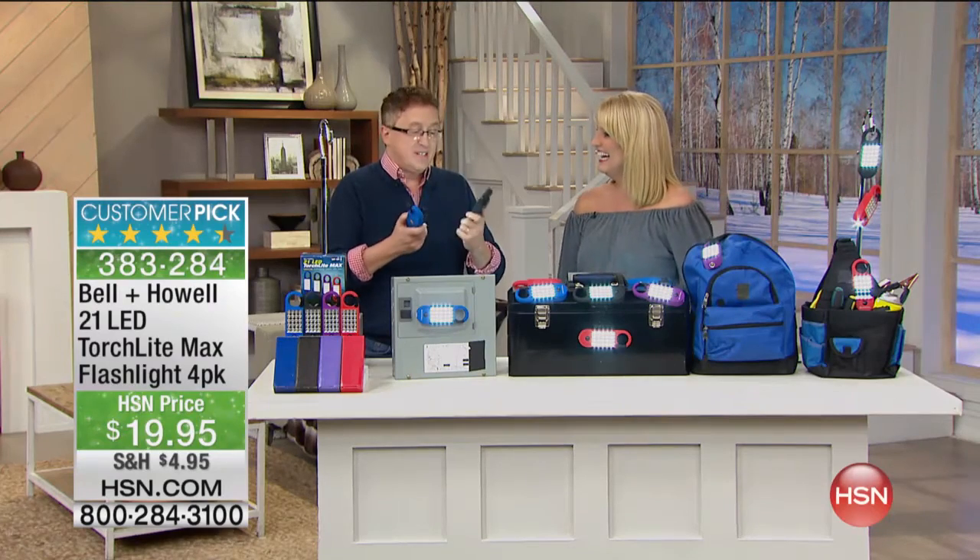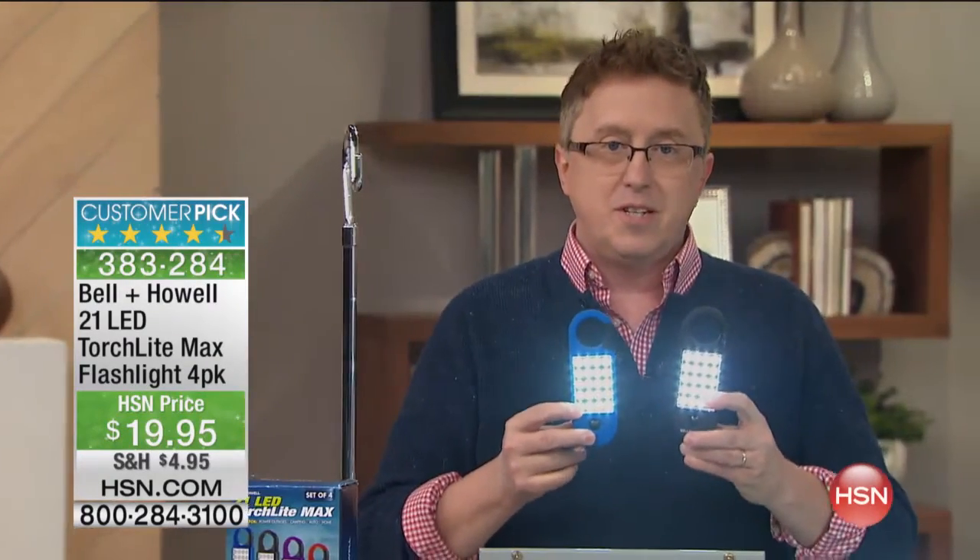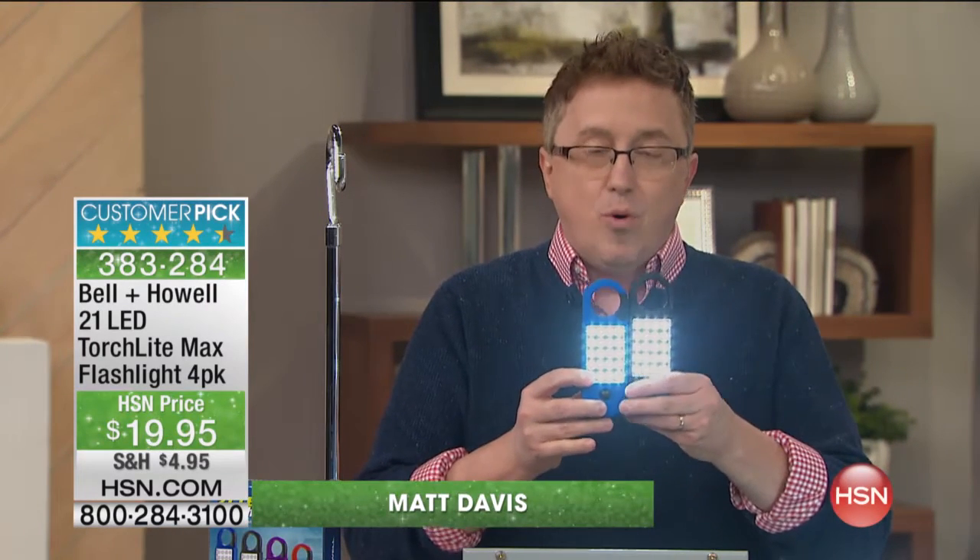I am excited about this value. We've only got a few of these left from the season, but you're getting four in four different colors, which is great for gift giving.